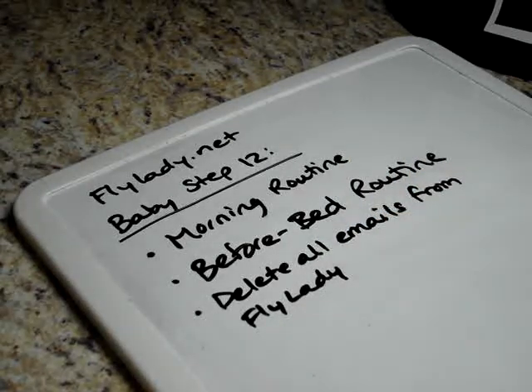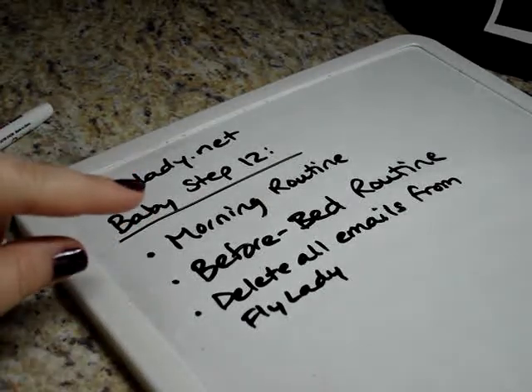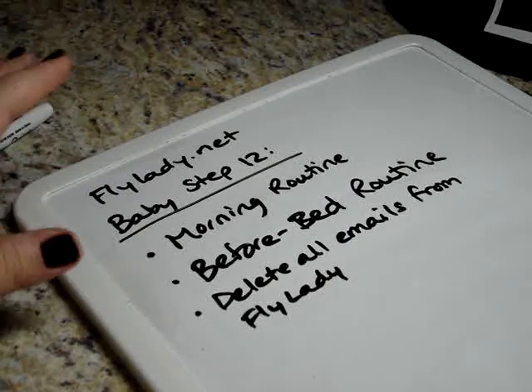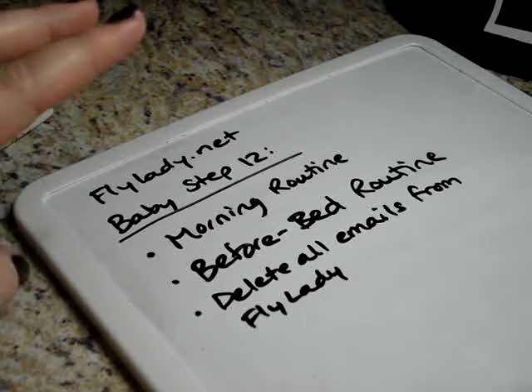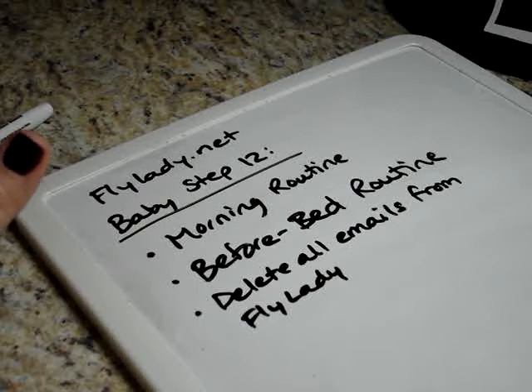Every day, one of your baby steps either in the morning or in the evening is to check your FlyLady email. Even if it's just the daily one — she calls it the morning musing — just check that, read that, spend a couple minutes doing that. That's all part of that fly washing, remember. But at some point you might get overwhelmed because maybe you're saving the emails and getting several a day.